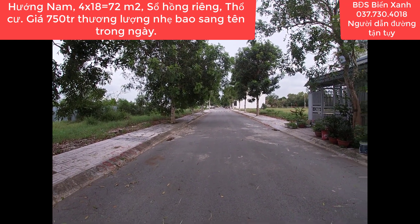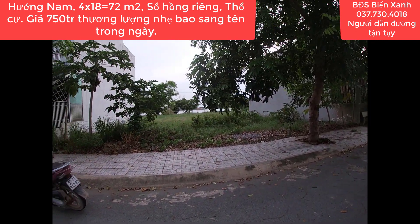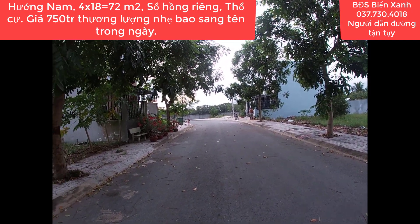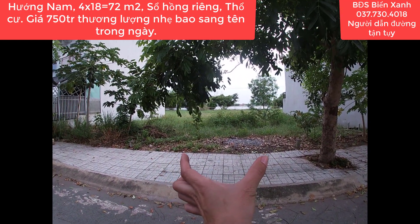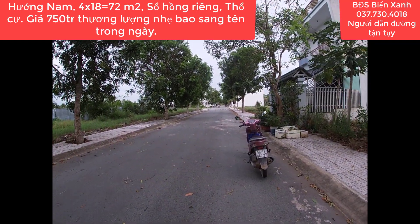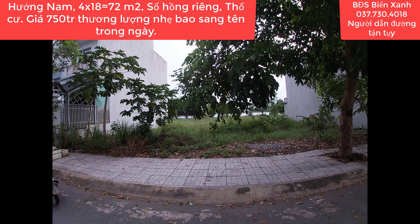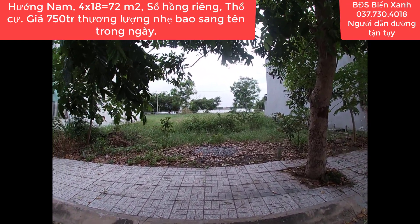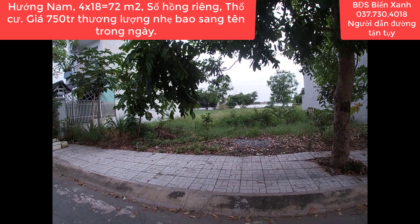Vị trí này nằm ngay đầu dự án, ngay cổng của khu du lịch sinh thái Cát Tường Phú Sinh, chạy vào ngay đầu cổng là đi vào được khu này luôn. Quý anh chị thấy phù hợp nhu cầu thì hãy nhanh tay nhấc máy kết bạn Zalo hoặc gọi trực tiếp cho Biển Xanh qua số điện thoại 037-730-4018. Biển Xanh sẽ tư vấn nhiệt tình 24/24 mọi lúc mọi nơi để quý anh chị có thể sở hữu ngay vị trí này an cư lập nghiệp hoặc đầu tư sinh lời.